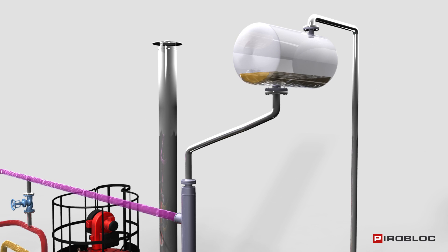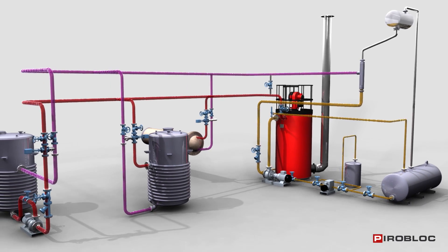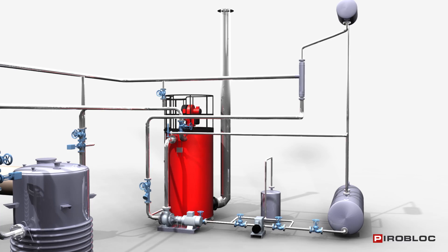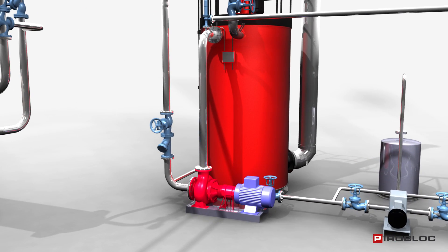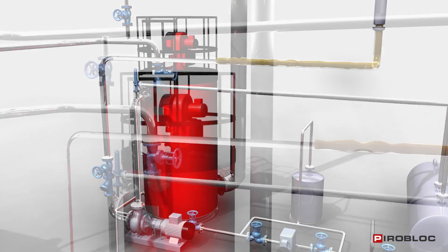PyroBlock thermal oil circuits are simple closed systems. Once the circuit is full of fluid and degassed, we start the main pump of the circuit. This pump draws the oil from the system and drives it to the boiler.